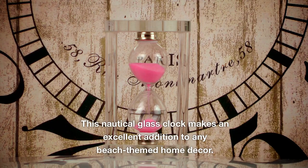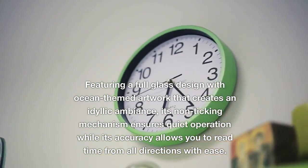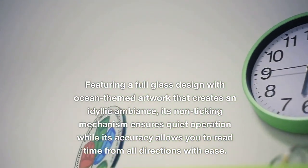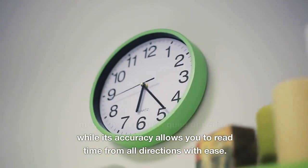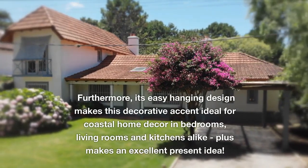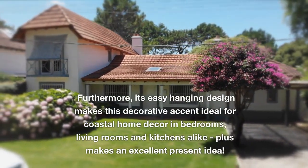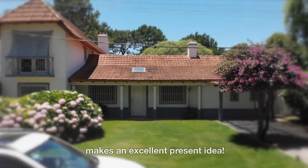This nautical glass clock makes an excellent addition to any beach-themed home decor. Featuring a full glass design with ocean-themed artwork that creates an idyllic ambience, its non-ticking mechanism ensures quiet operation while its accuracy allows you to read time from all directions with ease. Furthermore, its easy-hanging design makes this decorative accent ideal for coastal home decor in bedrooms, living rooms, and kitchens alike, and it also makes an excellent present idea.